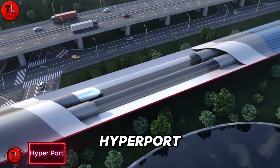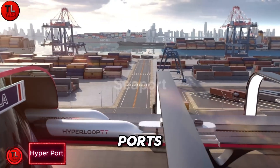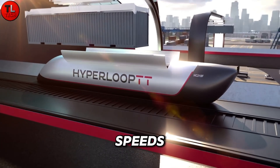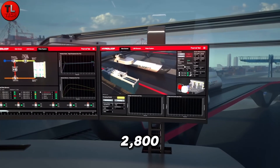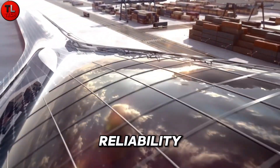Meet Hyperport, a revolutionary high-speed cargo transport system developed by Hyperloop T. Designed for major ports worldwide, it uses advanced low-pressure tubes to move containerized goods at incredible speeds, covering hundreds of kilometers in just minutes, with a capacity of up to 2,800 containers per day. Hyperport drastically reduces transport times while improving efficiency, safety, and reliability.